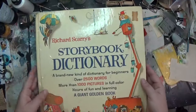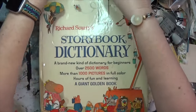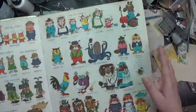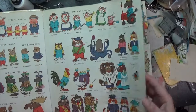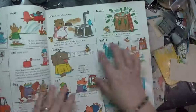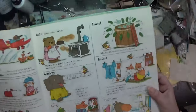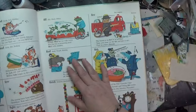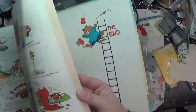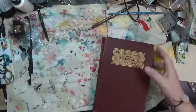It's the Richard Scarry's Storybook Dictionary. It's a pretty good size, from 1971. It's a general dictionary starting with A and going through, and it's got all the Richard Scarry families in it. These images are just so fun. I'm not sure what I'll do with it — I might even be tempted to gift it or sell it.